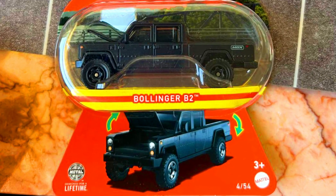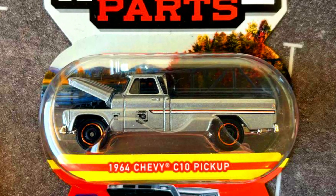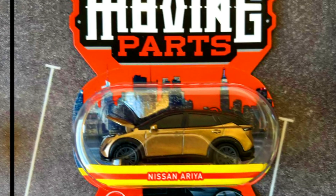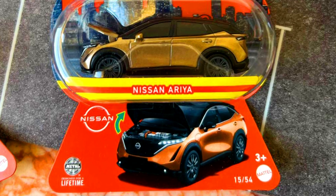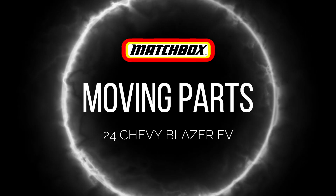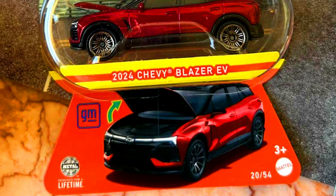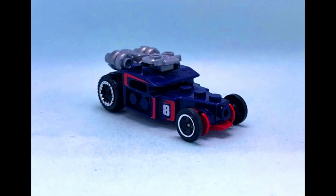A 1964 Chevy seat-and pickup with opening front engine hood. Also a Nissan Ariya and a 2024 Chevy Blazer EV, both with opening front hoods. Plus a mention of an upcoming new Hot Wheels mainline — Brick and Motor.